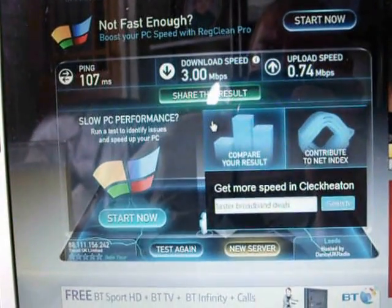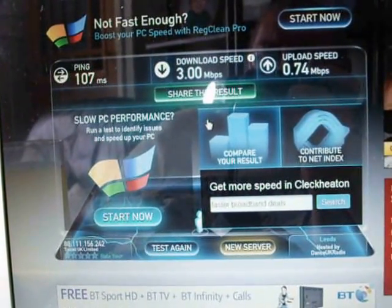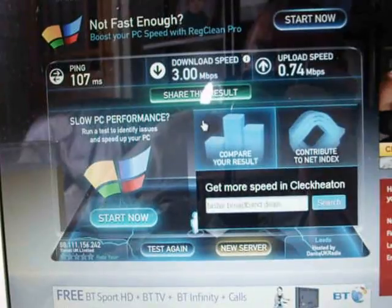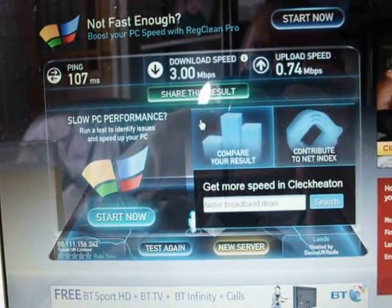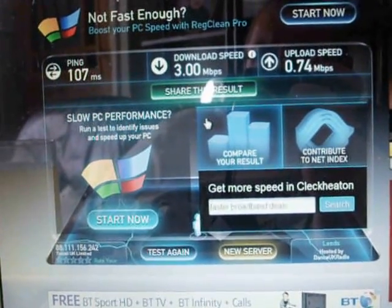Tomorrow when they've been and fitted this fibre, we'll be back with the broadband test part 2. Thanks for watching and hopefully we'll have vastly improved speeds. Bye.